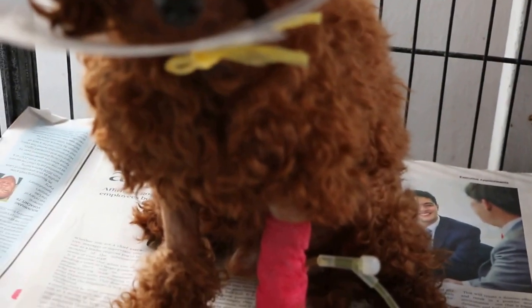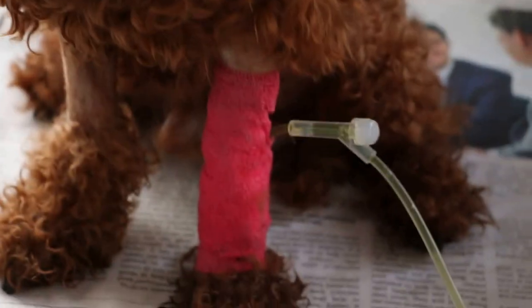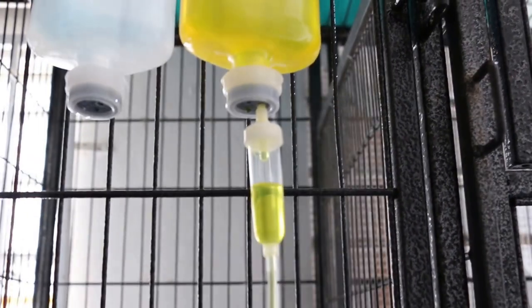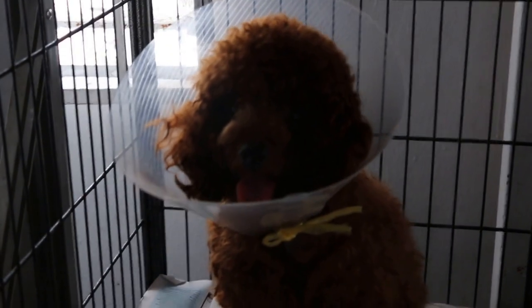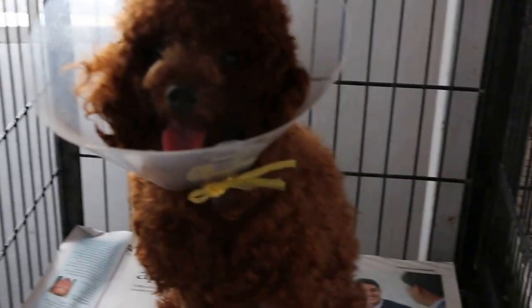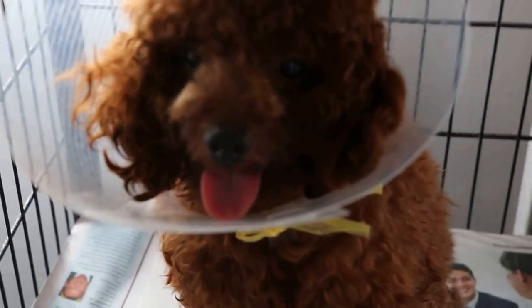The veins are almost thrombosed on the left and on the right forelimb. The left forelimb is the last hope, so I have to make sure that it keeps flowing. Last night one whole bottle of Hartmann with vitamin K1 2.5 ml was infused. The platelets must rise so that the dog has a better chance of survival.